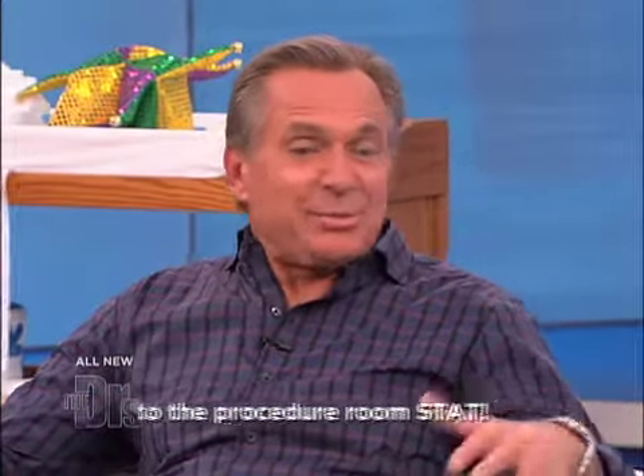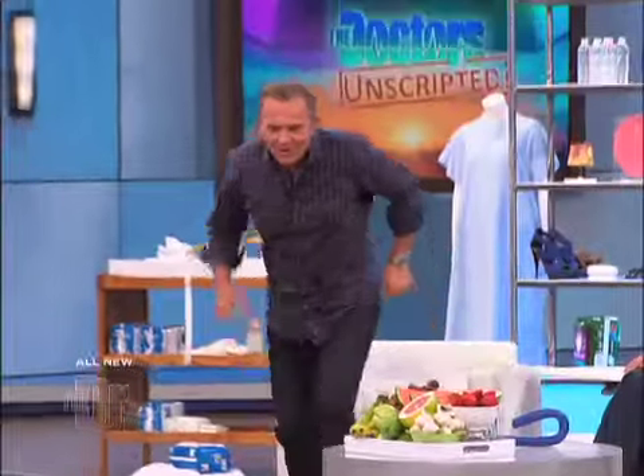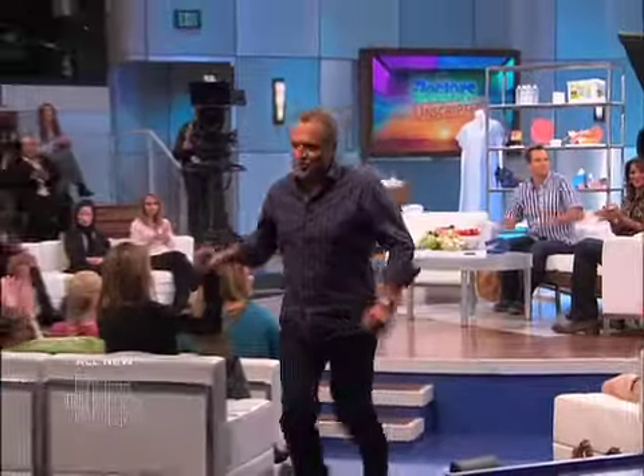Paging Dr. Orden, paging Dr. Orden. Please go to the procedure room staff, Dr. Orden. That's me. Dr. Orden, to the procedure room, please. Hopefully something I can handle here. Dr. Orden with procedure room.